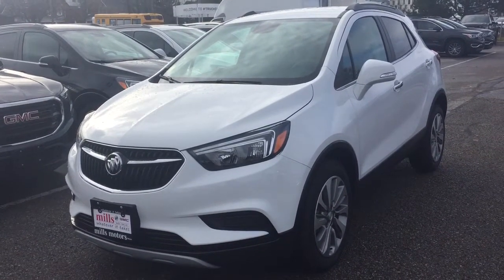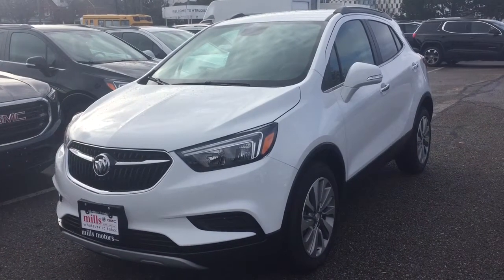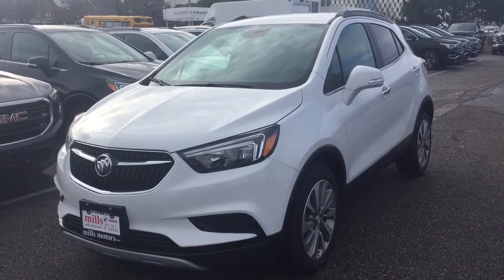It's a great day at Mills Motors, 240 Bond Street East in Oshawa. This is the 2019 Buick Encore front-wheel drive, with a 1.4 liter engine and 6-speed automatic transmission.